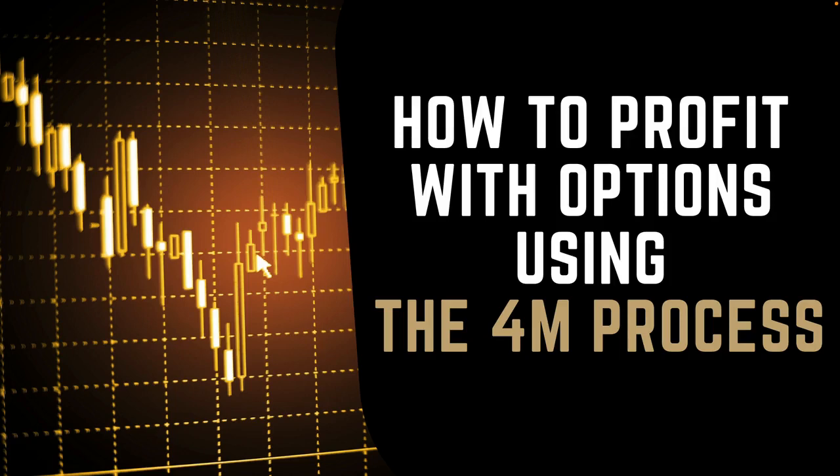Hey everyone, thanks for joining this training. My name is Vlad Taman and I'm the owner and founder of Trader Foundation, where we focus on creating profitable traders through one-on-one coaching.